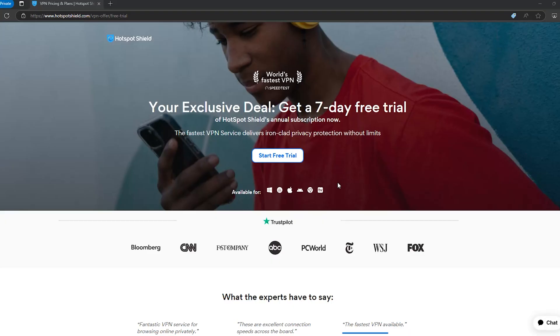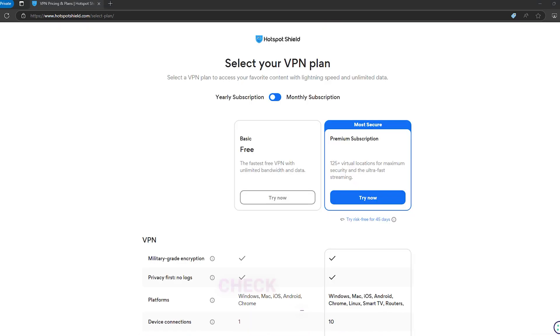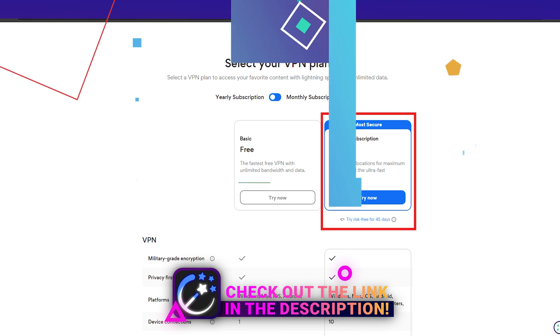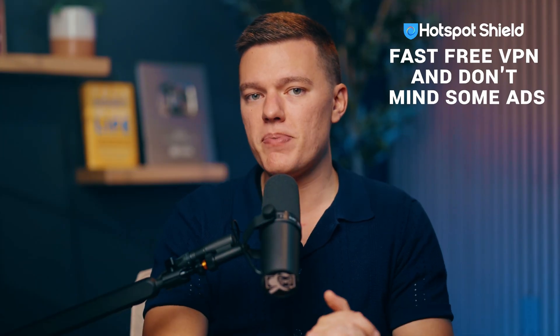If you want to try out the premium features, Hotspot Shield offers a 7-day free trial, and after that, the 3-year plan comes with a 45-day refund window. The refund process through their live chat took just 9 days, so you're covered if you change your mind. If you need a fast free VPN and don't mind watching some ads, Hotspot Shield might be worth considering.